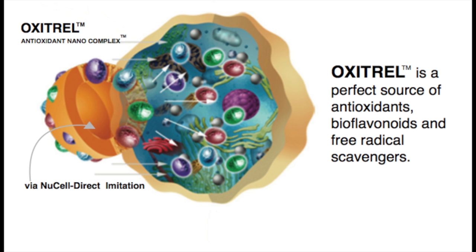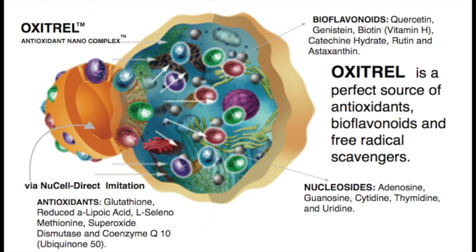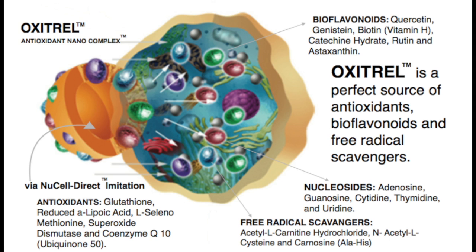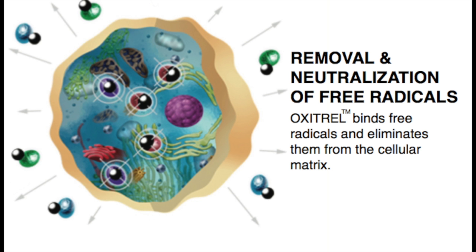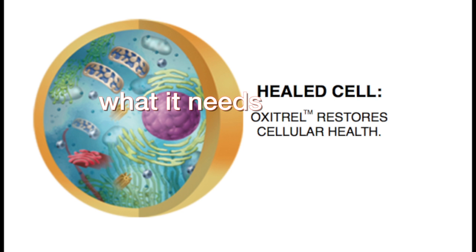Oxytrell is a perfect source of antioxidants, bioflavonoids, nucleosides, and free radical scavengers being delivered to our cells by way of Bionova's unique New Cell Direct imitation delivery system. Cells are then able to remove and neutralize free radicals as Oxytrell binds them. Oxytrell restores cellular health by giving back to cells the much-needed help.